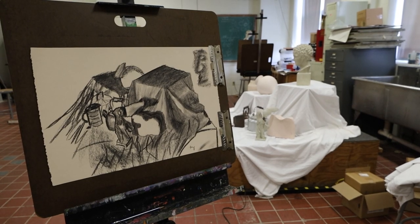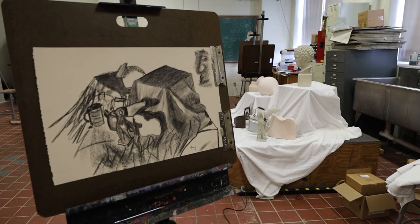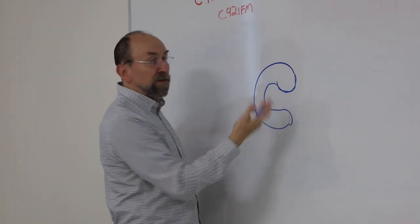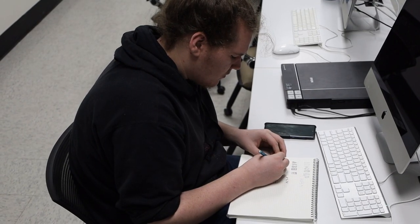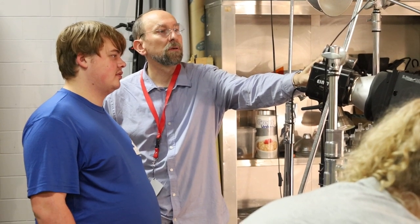During the first two years in our program, the class structure starts with fine art — you take drawing classes and 2D art classes. In your freshman year you'll also take software classes, so you're building all that knowledge about art and design principles while still gaining the software skills.